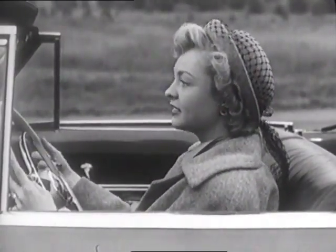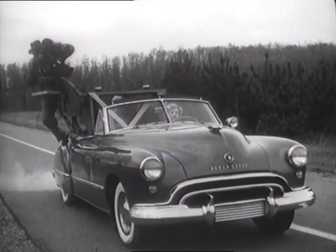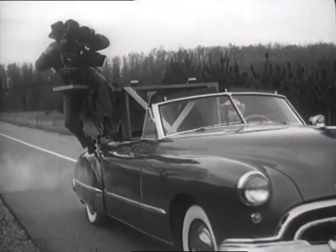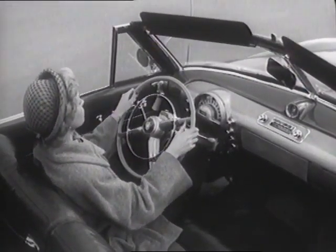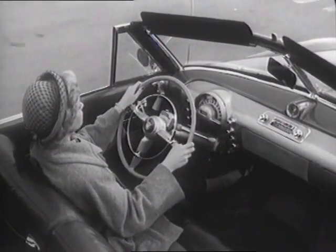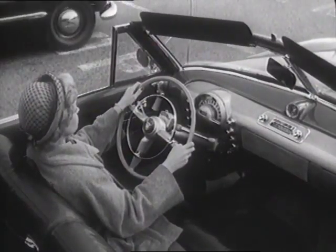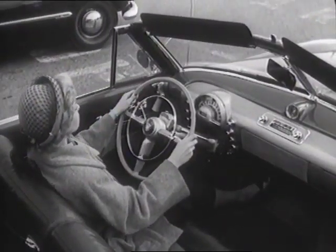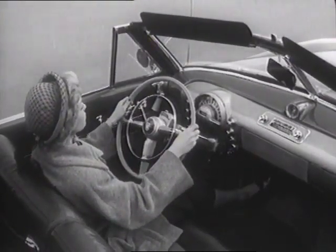Watch how easy it is to drive in a Hydromatic Oldsmobile. This special camera mounted on the back of the car will give you a bird's eye view. Keep your eye on the driver's right hand. Even as she slows down smoothly and stops for a traffic sign, she has both hands on the wheel. Even as she starts up again and pulls away from traffic, there's no gear shifting, no clutch pushing.